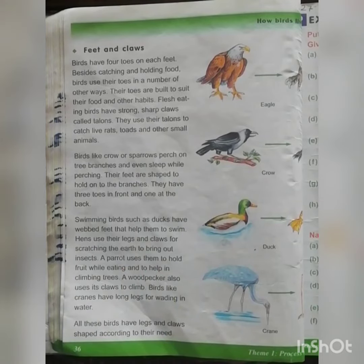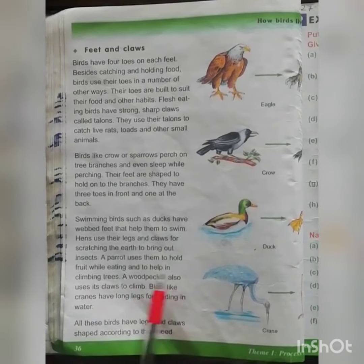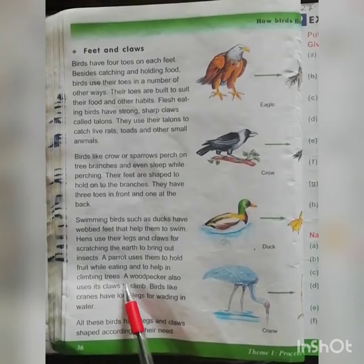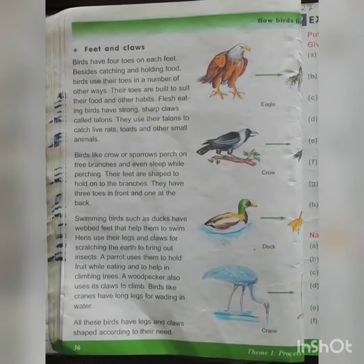A parrot uses its toes to hold fruit while eating and to help in climbing trees. The toes of the parrot are used to hold the fruits which they eat, as they are herbivores. It also helps them to climb the tree.